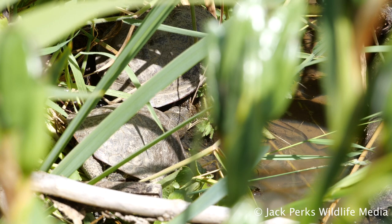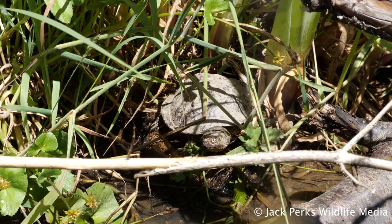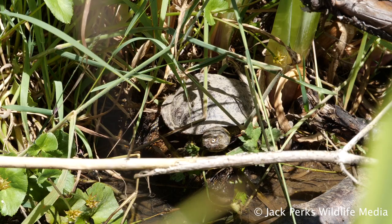There is a growing movement with the climate warming to reintroduce these turtles back to the UK, so we are a possible candidate for reintroduction.